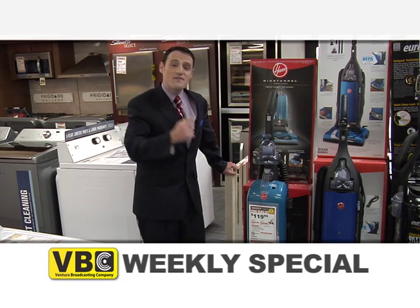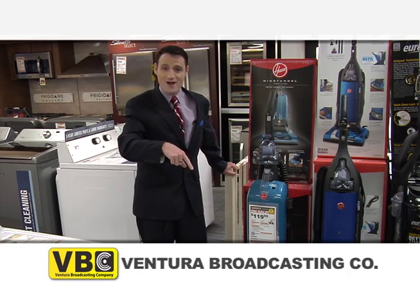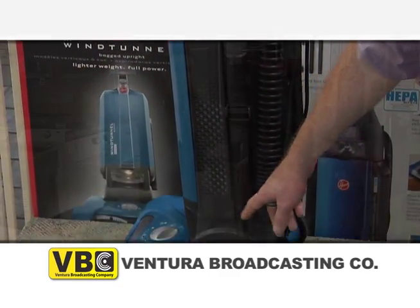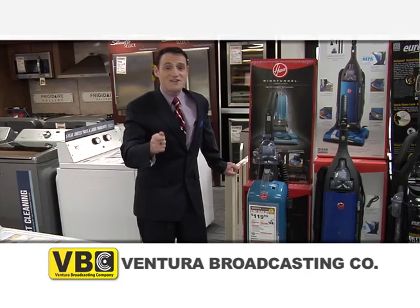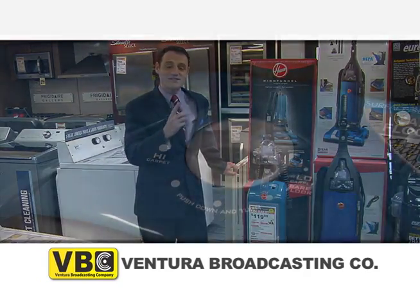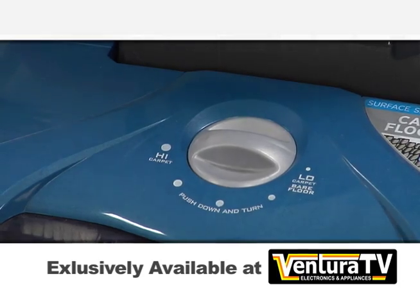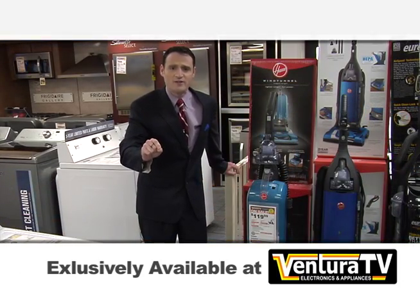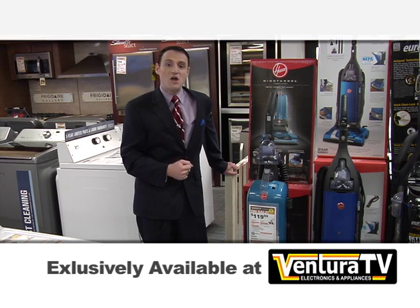Clean drop bags allow you to simply release the full bag directly into the trash. Also, the cord right here behind it allows you to clean a large area before changing outlets. Plus, the Seaside Blue Vacuum offers a five-setting height adjustment, something that is extremely ideal for homes with a variety of floor types.